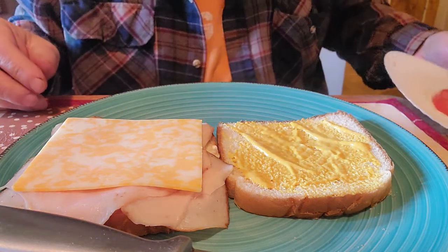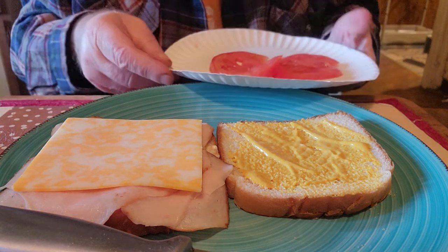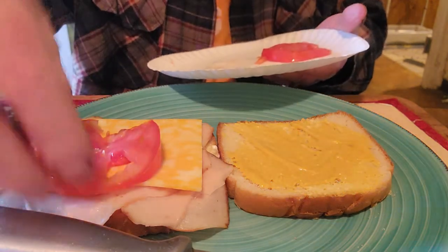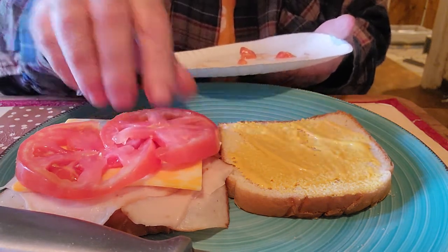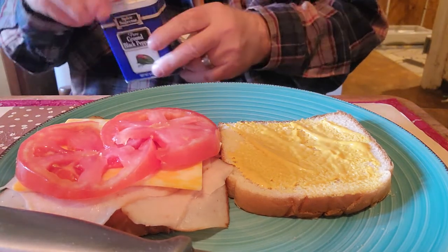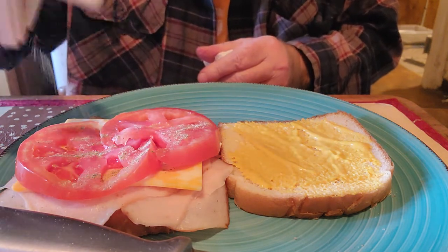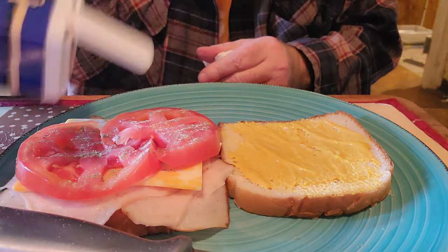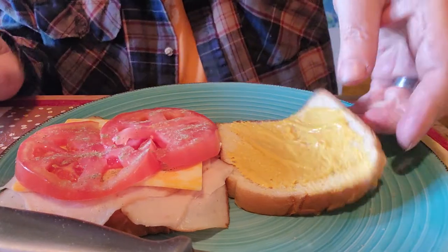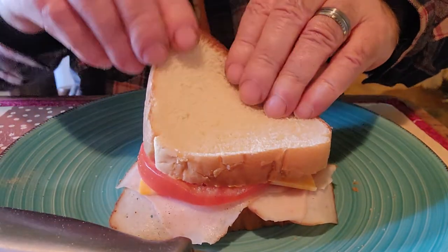I've got some tomato — we had a little bit left over from the last one we used at breakfast yesterday. I'll put some tomato on it like so. Now I'm going to put just a little bit of pepper — I don't think it needs any salt. Just put a little bit of pepper there.